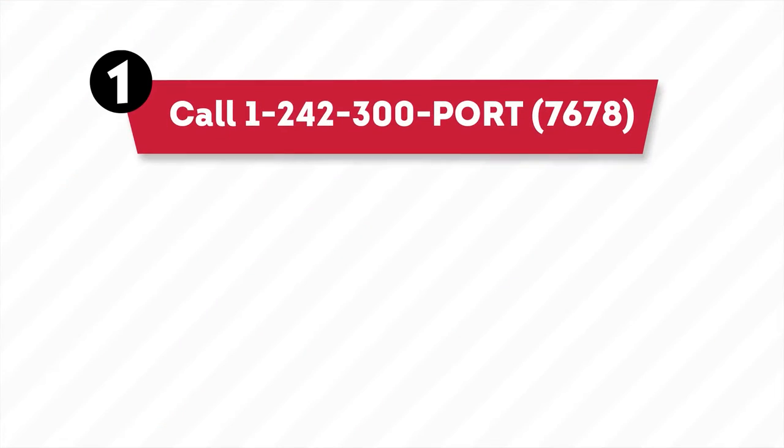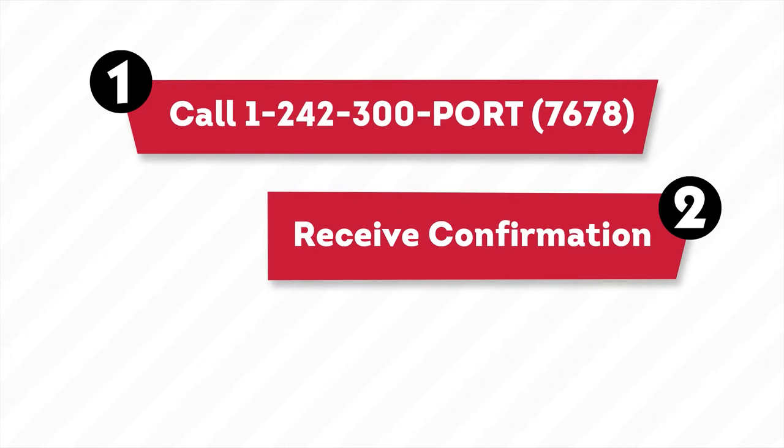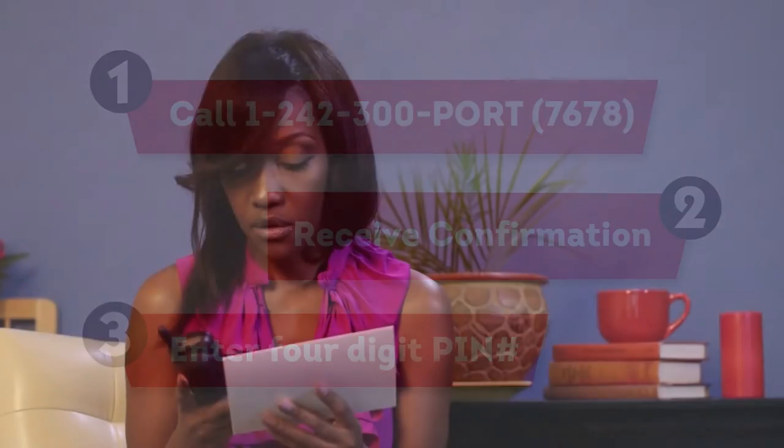Once you've signed up for RevVoice, there's a simple three-step process. You call this phone number to authorize your request. Then you confirm your request by entering the four-digit unique PIN number that you get by email or text message. And finally, you get installed with RevVoice.